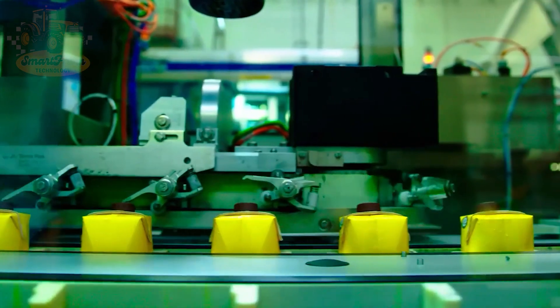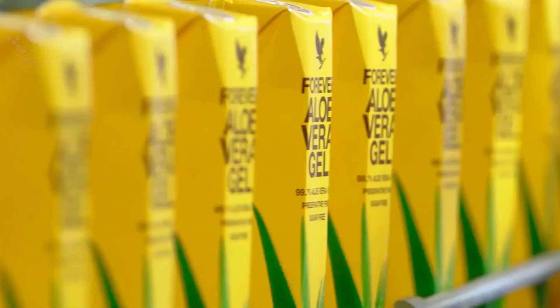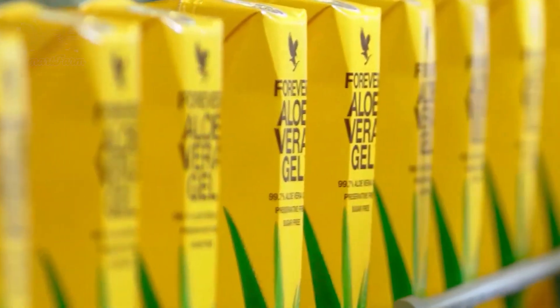Did you know that, on average, each ton of aloe leaves can produce about 300 to 500 liters of pure aloe vera gel? With the current large-scale production, millions of tons of aloe leaves are processed each year, providing a huge amount of aloe vera gel for the global cosmetics and pharmaceutical industries.